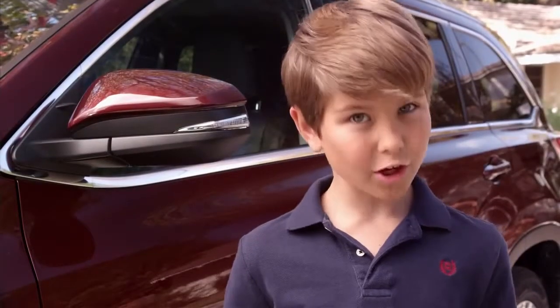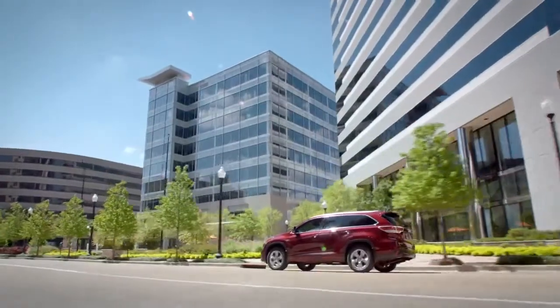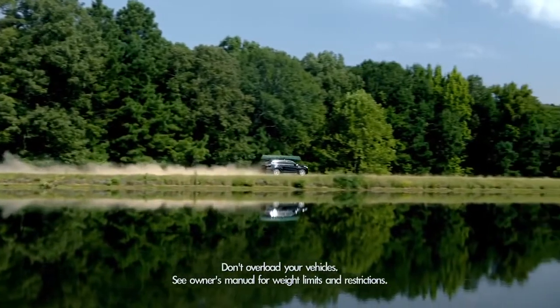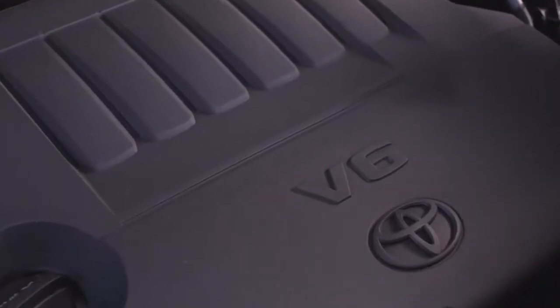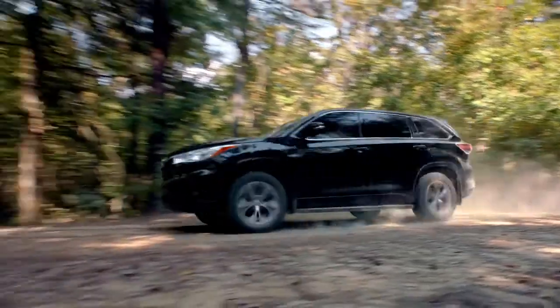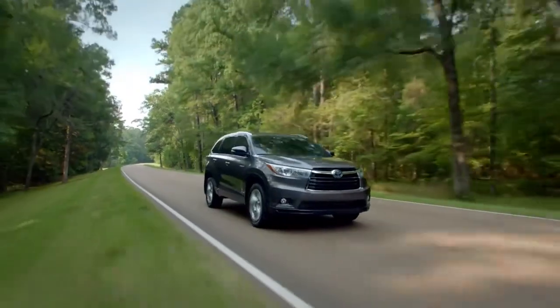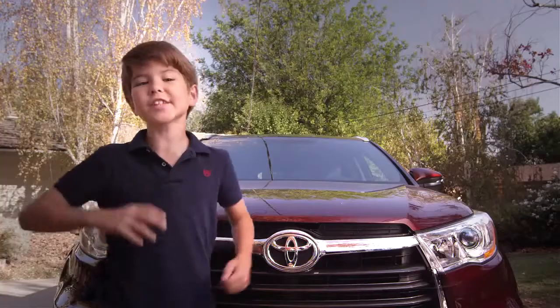The Highlander has all the power parents need for cruising around in the suburbs, commuting to work, or road trips. It comes standard with a 2.7-liter four-cylinder engine on the LE grade, and an available 3.5-liter V6 engine on the LE, LE Plus, XLE, and Limited grades. Also available is an eco-sensitive 3.5-liter hybrid engine.